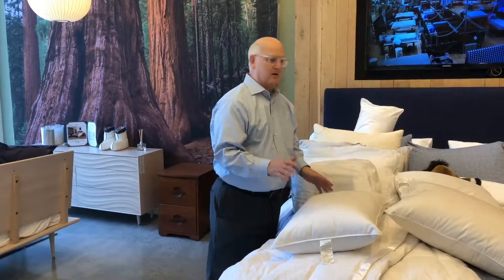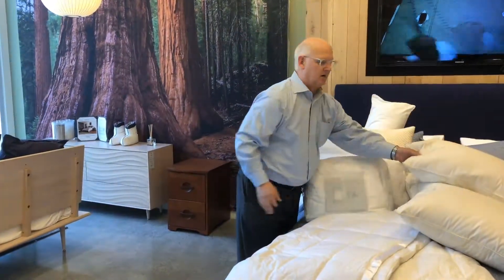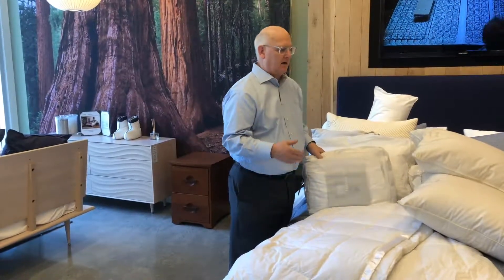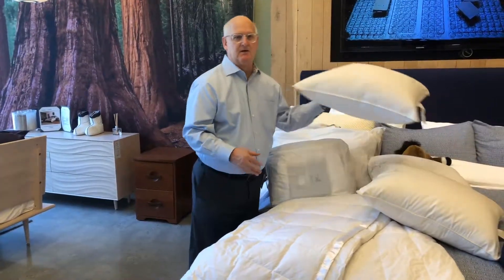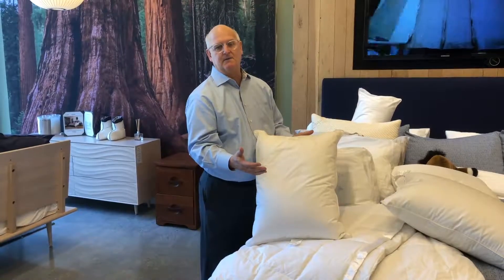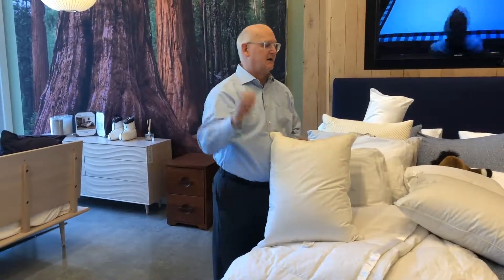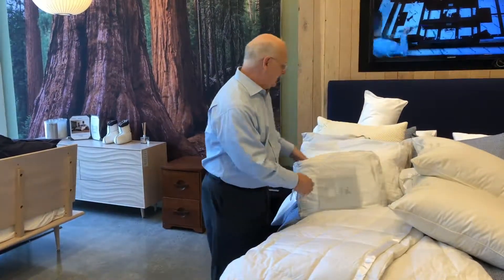All the pillows we have in the store are all natural. Ethically harvested goose down is what we do best with because it's a beautiful material. We have pillows from the Pillow Bar, which are pillows that we can custom make for you. When I say a stomach, side, or back sleeping pillow, that's something we will actually adjust to your shoulder width, to the curvature of the back of your neck, and also to your mattress. We're happy to make you a pillow.